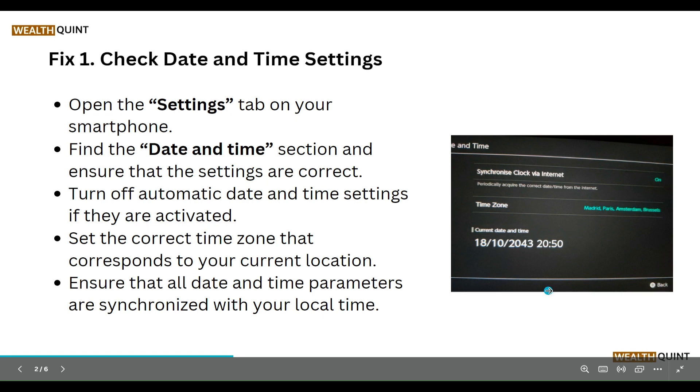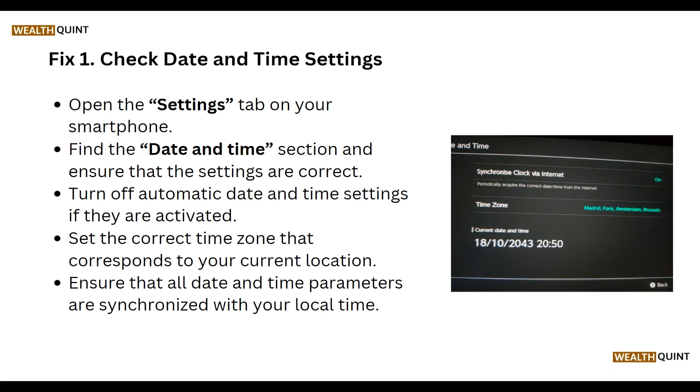First of all, check date and time settings. Open the settings tab on your smartphone, find the date and time section, and ensure that the settings are correct. Turn off automatic date and time if they are activated. Set the correct time zone that corresponds to your current location, and ensure that all date and time parameters are synchronized with your local time.